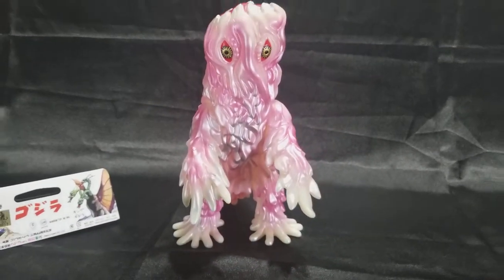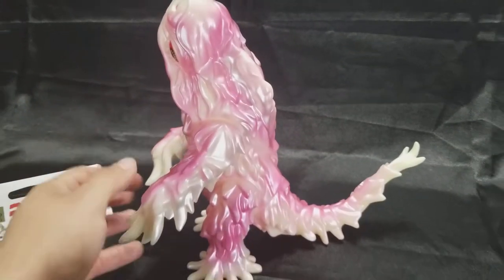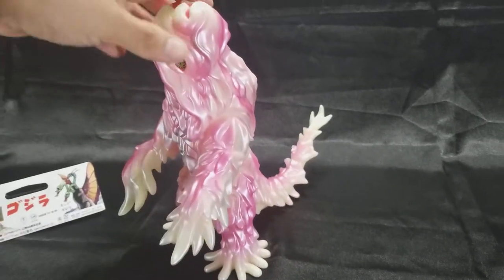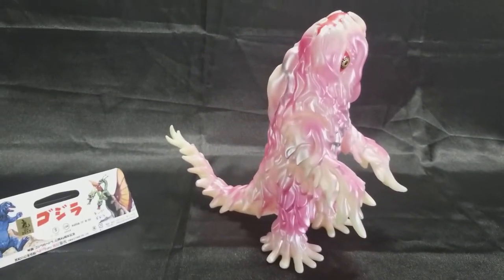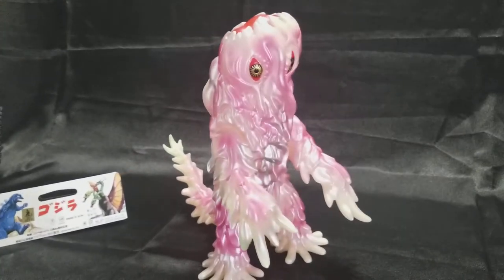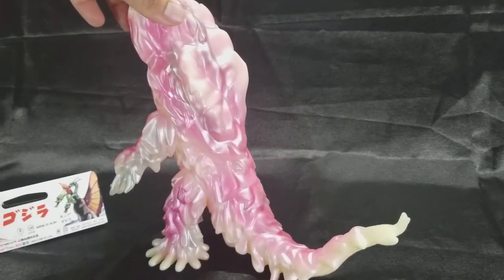Hey guys, torook81 coming at you with another figure review. Today I'm reviewing the Marusan Night Cherry Hedora. This guy was released earlier this year around July, and it's an awesome figure — metallic pink over a glow-in-the-dark vinyl. It's very, very awesome.